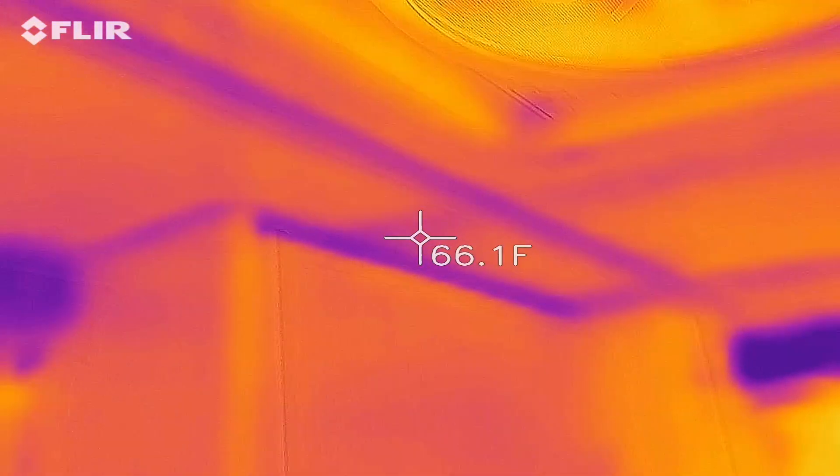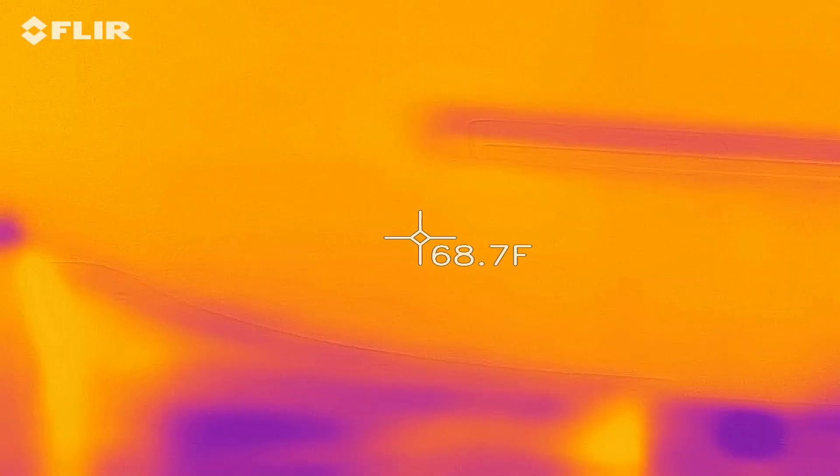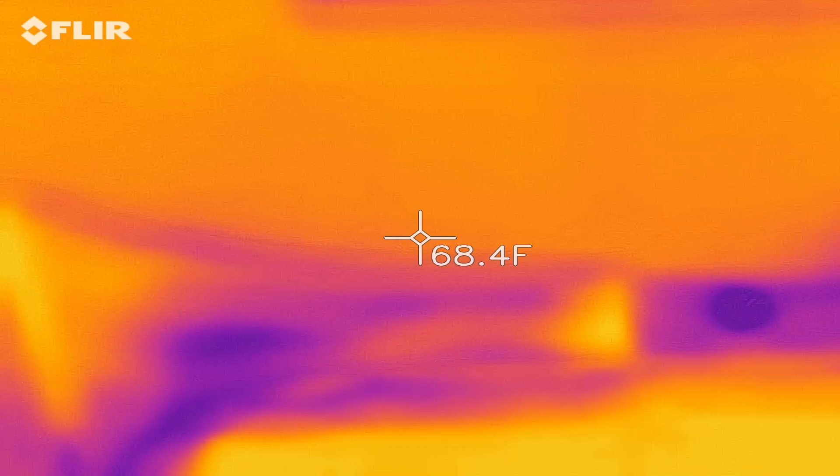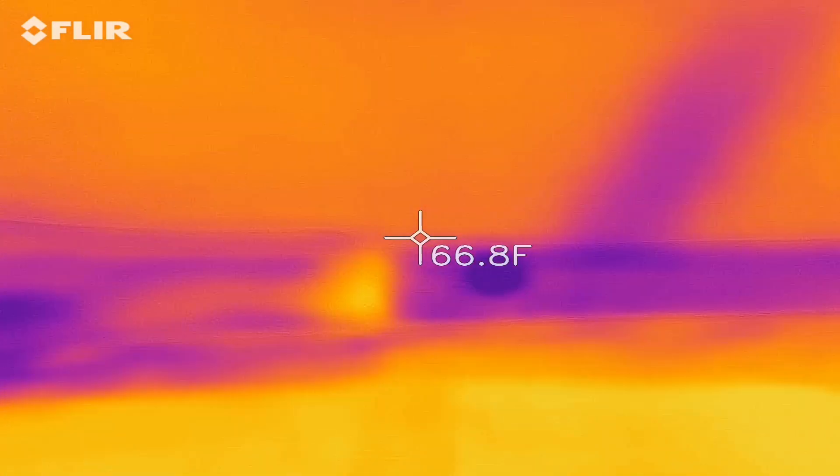You can see the LED lights — because they're metal, they haven't warmed up yet — and right along the edges.